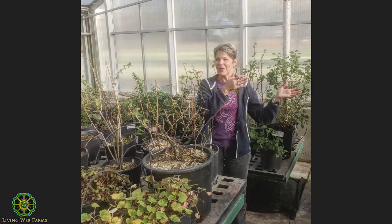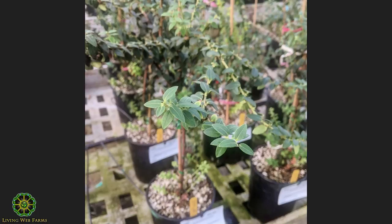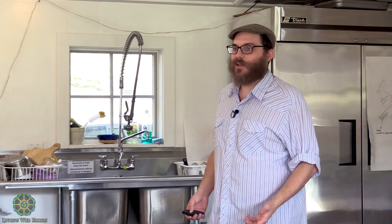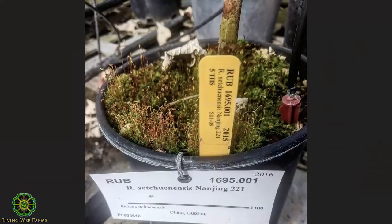A lot of this is tropical stuff that may have important genes for our temperate populations. This is a blueberry relative, and some from tropical areas have proven really critical to creating low-chill blueberries. The only reason you can get blueberries grown in California in the middle of winter is because of the germplasm preserved at this station.